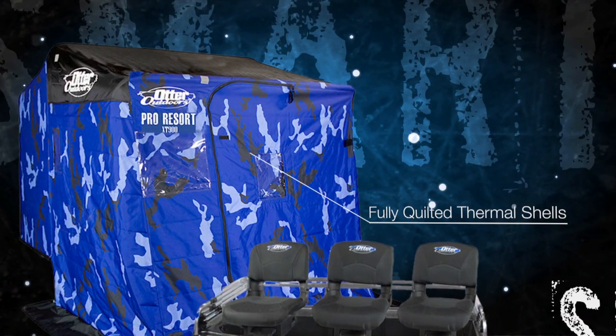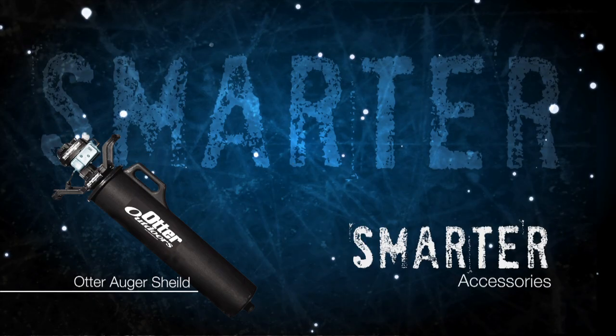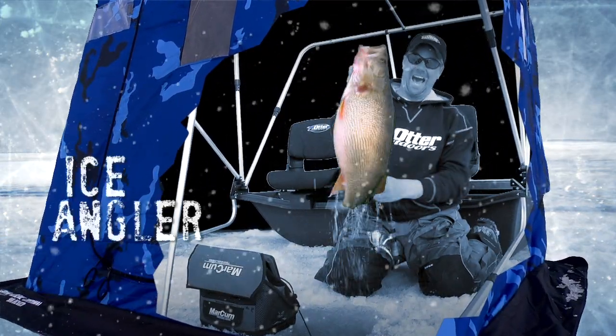Smarter is our fully sewn and quilted insulated Pro Series and Wild Series thermal shelters, and a complete line of smarter accessories. This winter, let Otter Outdoors unleash the tougher, stronger, smarter ice angler in you.